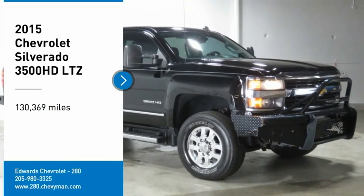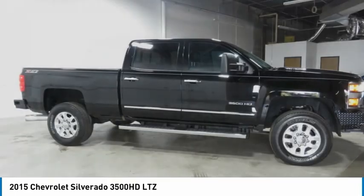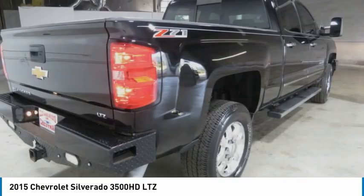Make a great choice today with the 2015 Silverado 3500 HD. Pros? Everything. Cons? Nothing.